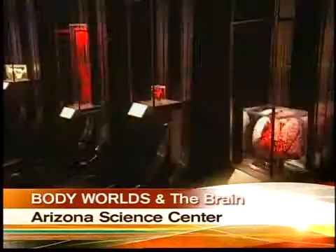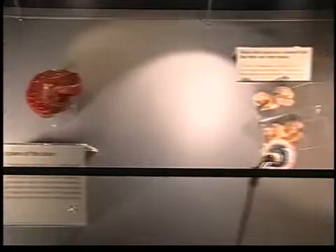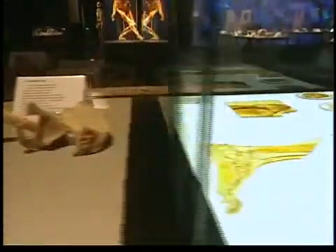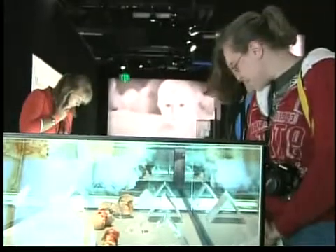The last time Body Worlds was here was 2007. The exhibition now on display is completely different — none of the exhibits on display today was here in 2007. In addition, it comes with a theme on the brain, which is woven throughout the entire exhibition.